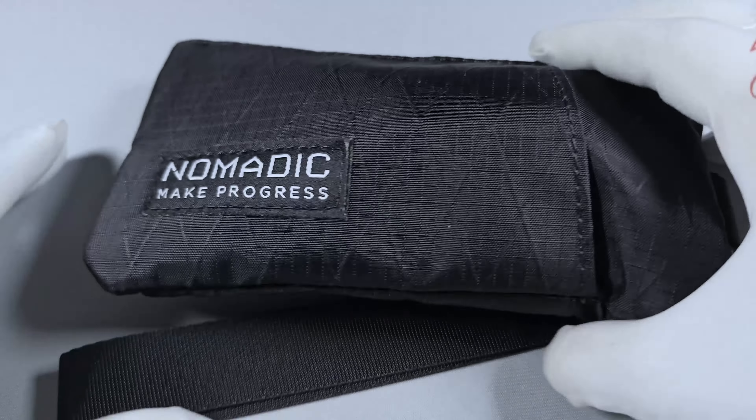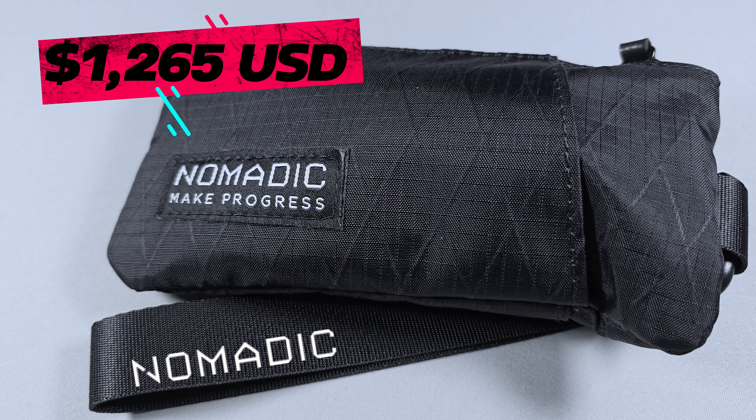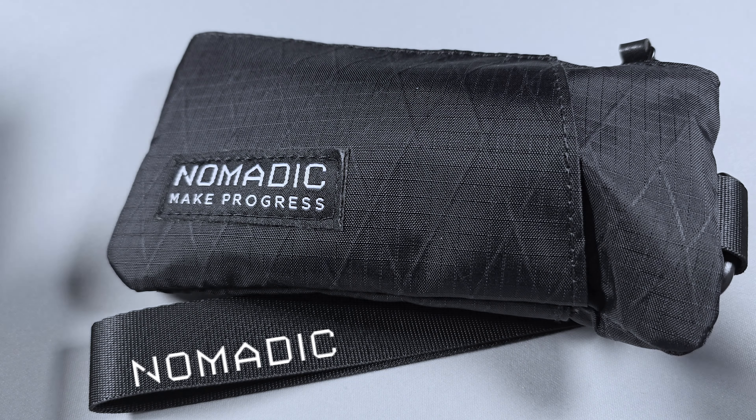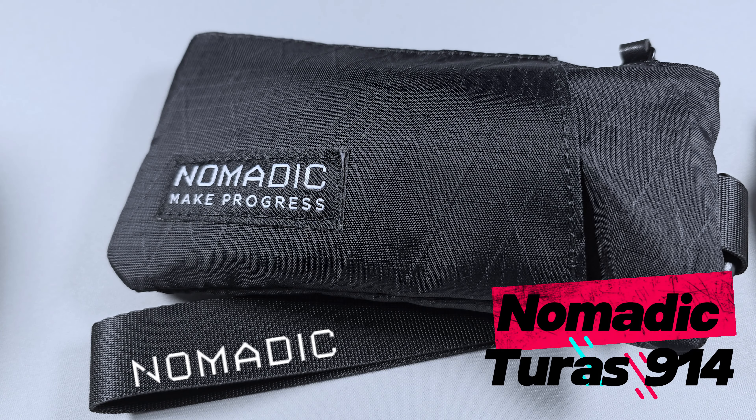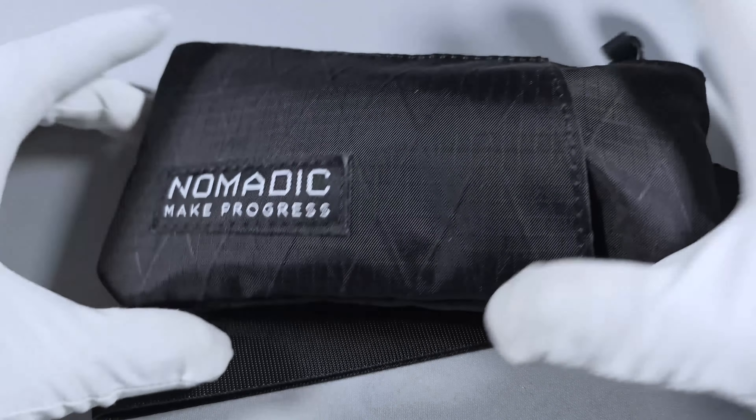Right guys. The watch that I think is comparable to the C63 Seelander automatic is this — now you're probably thinking, who the hell are Nomadic? It's a micro brand from Belfast. There's a lot of detail in this watch, and a lot that makes this slightly more expensive than the Seelander automatic. The price of these is 1,265 US dollars, which equates to about a thousand pounds give or take. The model is the Nomadic Turas 914, and they call it the Expedition Sports Watch.